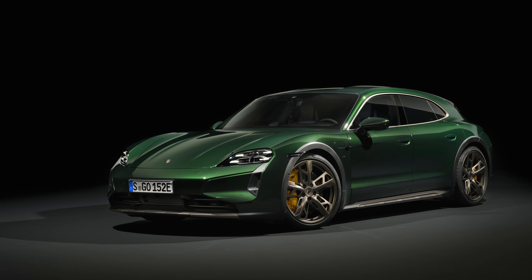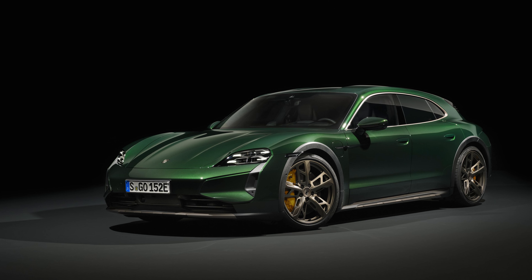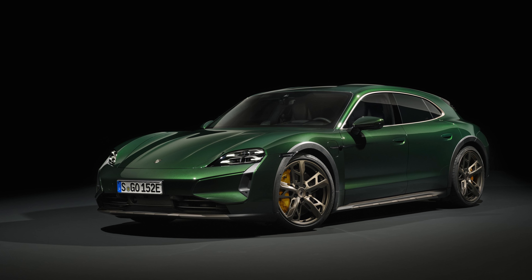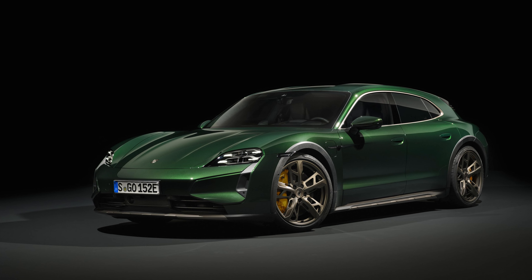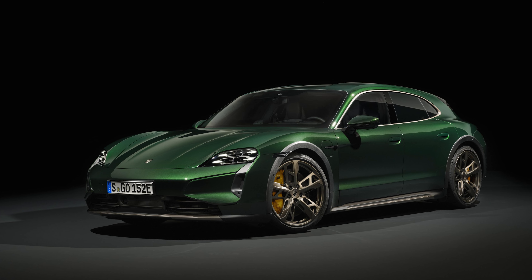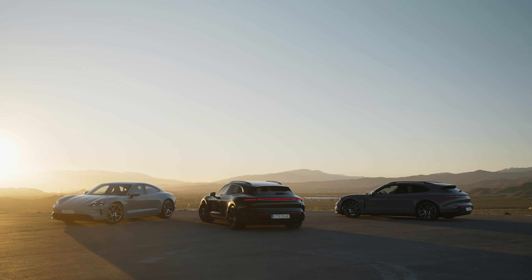On the top tier Turbo S, the base level of available power is 764 horsepower, but there's also a push-to-pass function via the Sport Chrono package that doles out an extra 93 horsepower for up to 10 seconds. Put the Turbo S in launch control, however, and you fully unlock 938 horsepower and 808 pound-feet of torque. Porsche says this makes it the most powerful production Porsche of all time, as well as the quickest, since it takes just 2.3 seconds for the 0 to 60 dash.